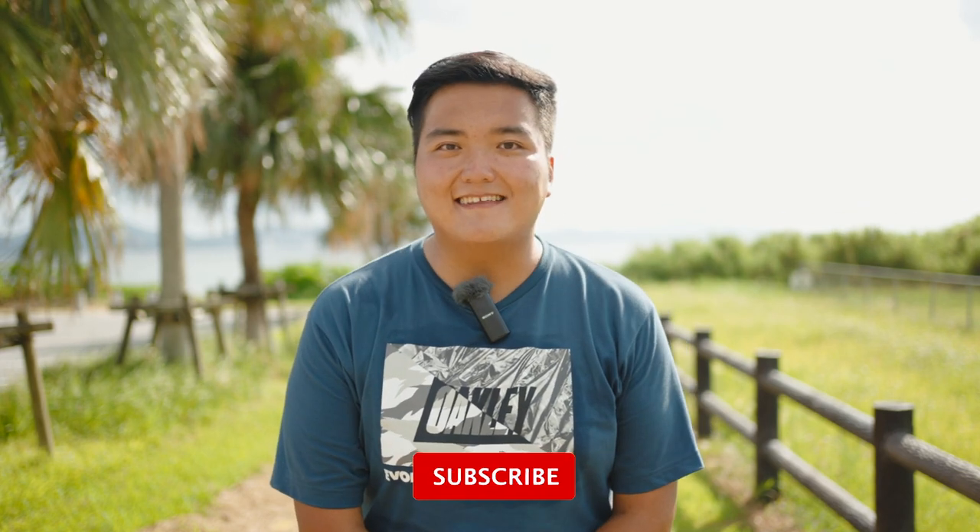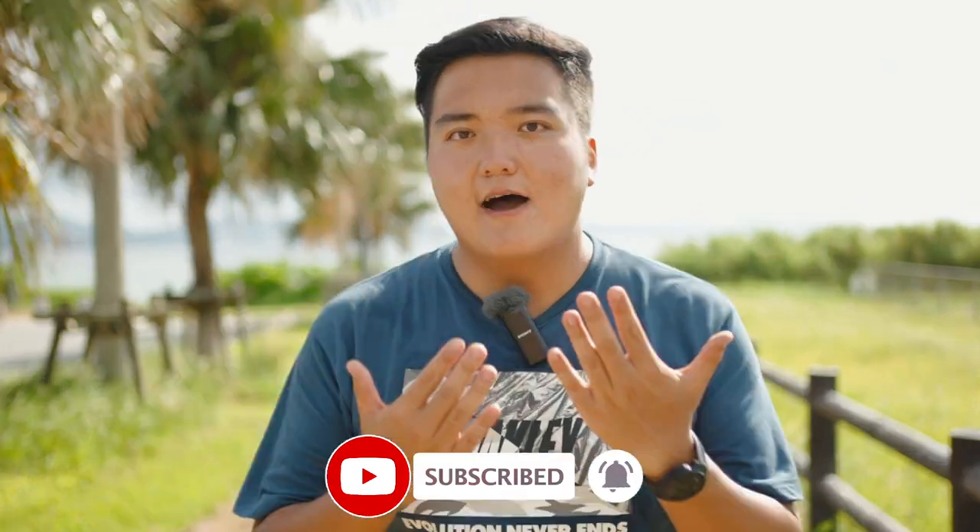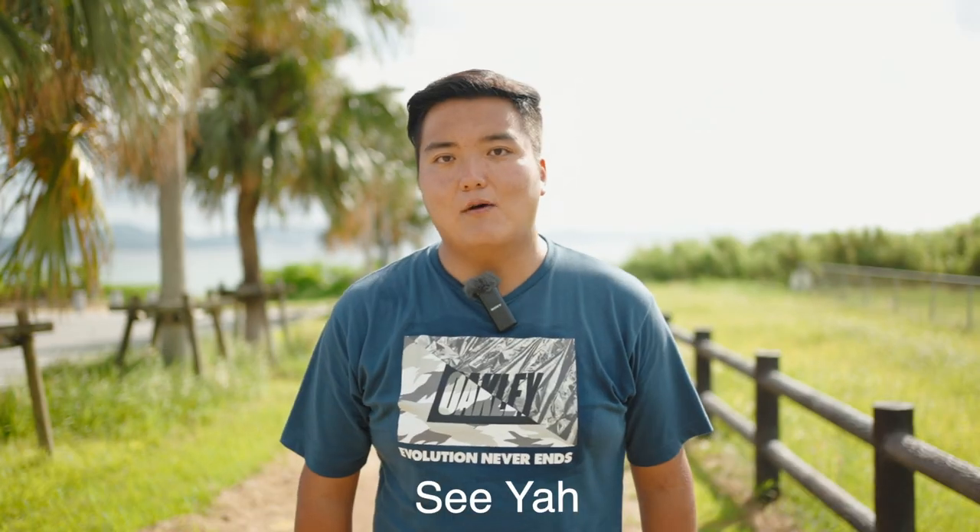And here comes the end of this video. Thank you guys for watching, and I hope you enjoyed it. If you liked it, please don't hesitate to share, like, and subscribe. I will see you guys in the next video soon. Dewa, mata!